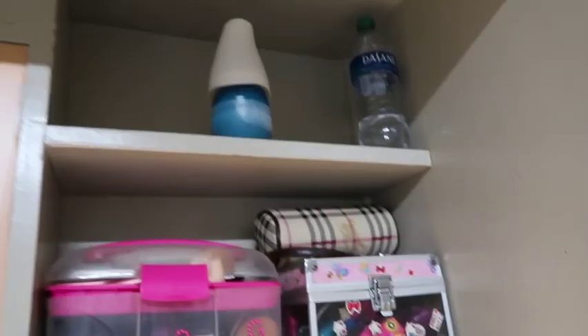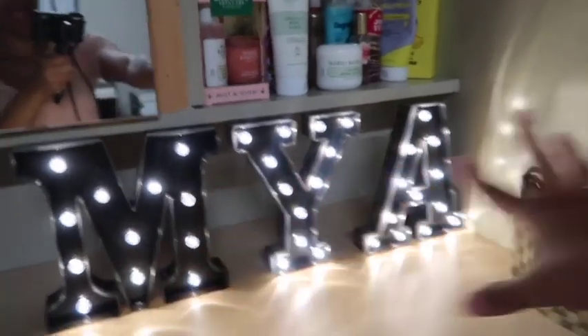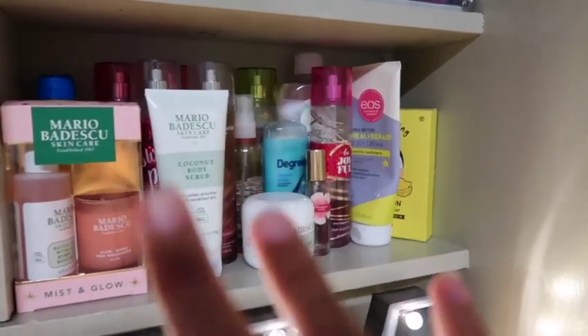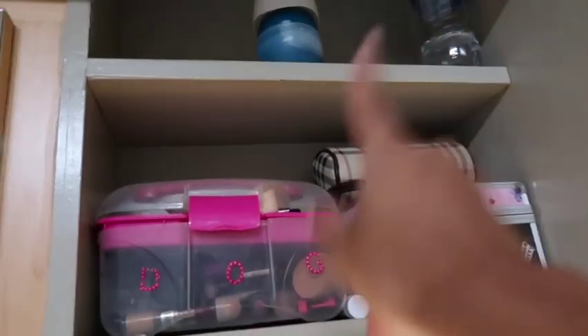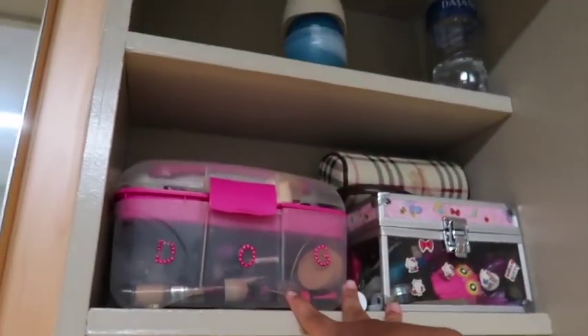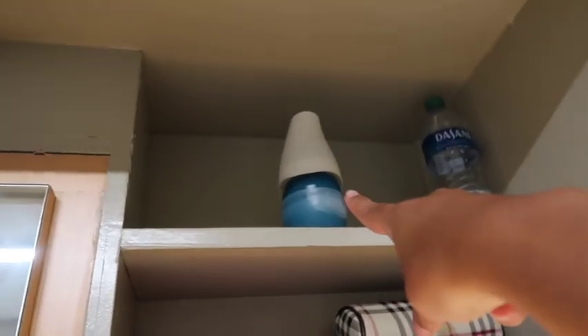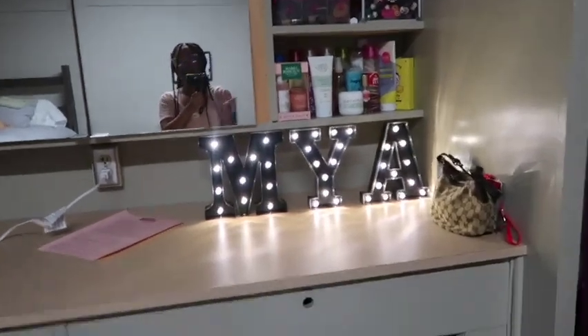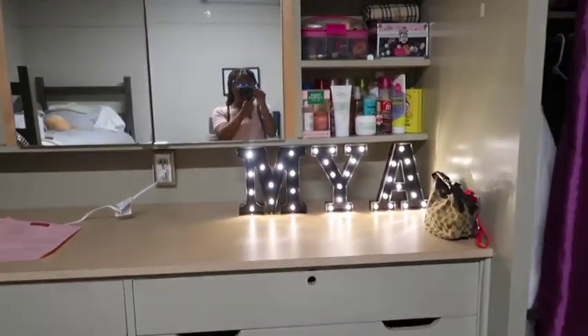All right y'all, I finished this area! I put the batteries inside the letters so that's how that looks. I put all my perfumes, deodorants, and lotions on this shelf, then my makeup box and nail box on top of that. Up here I just have a random freshener and a water bottle — that's how the whole area looks!